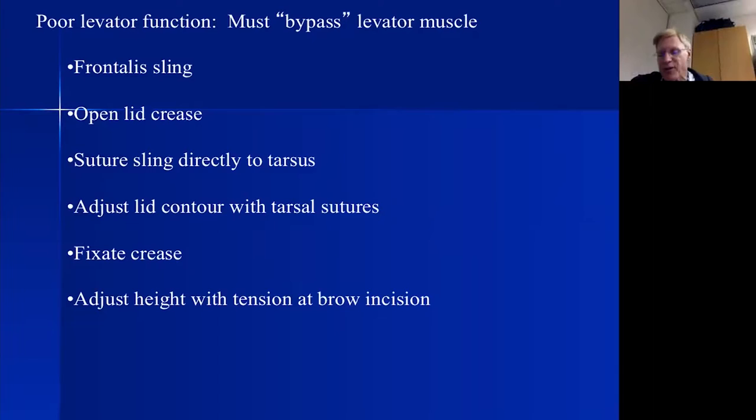Patients with poor levator function have this either from a muscle problem — chronic progressive external ophthalmoplegia, congenital ptosis with localized muscular dystrophy — or a nerve problem like a third nerve palsy with inadequate innervation. In these cases tightening the levator won't work; we must bypass it with a frontalis sling. I prefer an open lid crease approach — rather than stab incisions alone — and I suture the sling directly onto the tarsal plate to adjust lid contour, then adjust lid height by how much tension I apply at the brow incision.